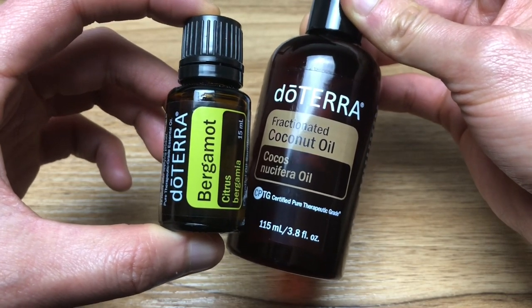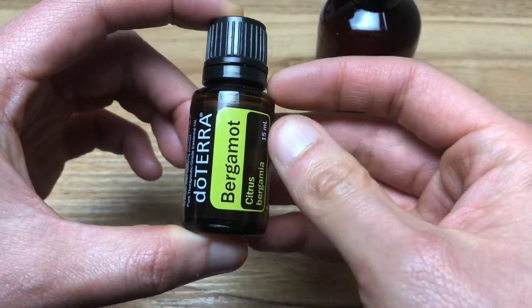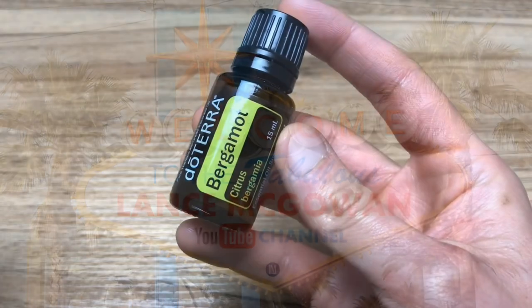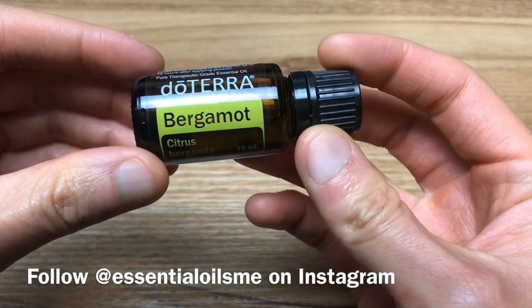You can put the fractionated coconut oil first on your face and then the bergamot essential oil, and this will help to promote clear skin. Hey, it's Lance McGowan here with Essential Oils Me, and today we're going to be talking about the doTERRA bergamot essential oil and its many benefits and uses.